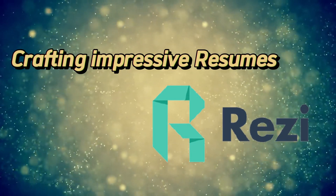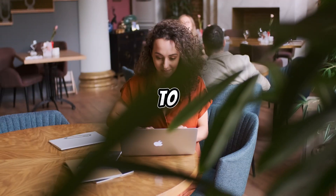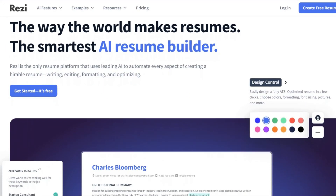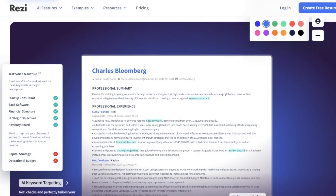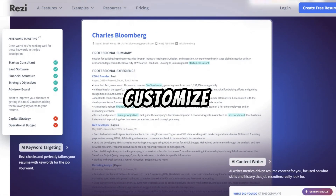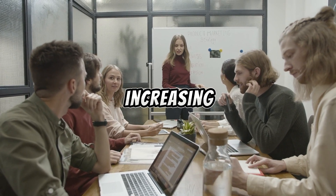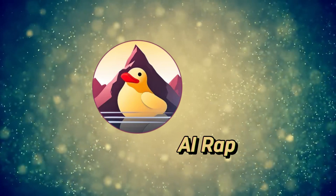ResiBuilder — crafting impressive resumes. ResiBuilder is a powerful tool for anyone looking to create a standout resume. It guides users through the resume building process, providing templates, tips, and suggestions along the way. With ResiBuilder, you can easily customize your resume to fit your unique skills and experiences, increasing your chances of landing your dream job.